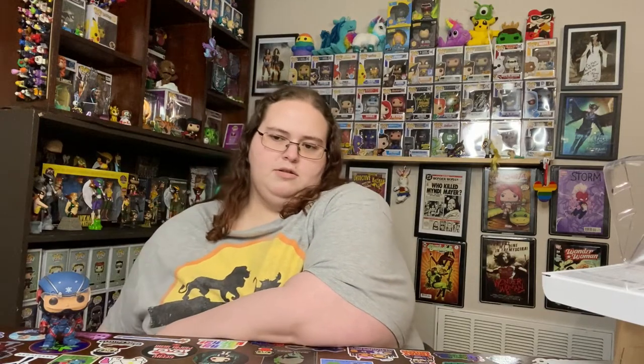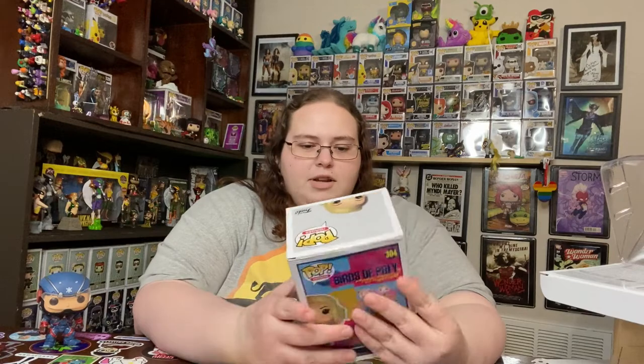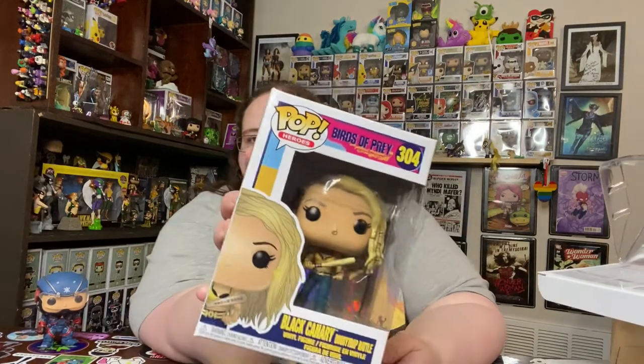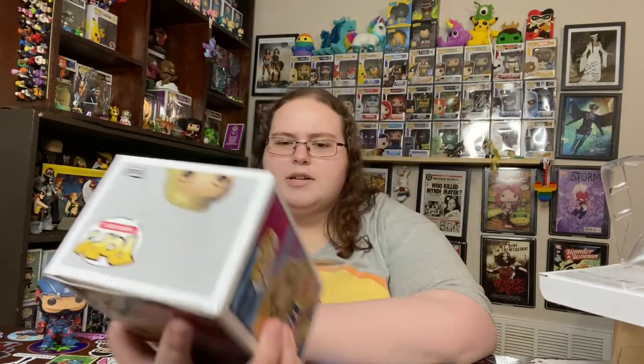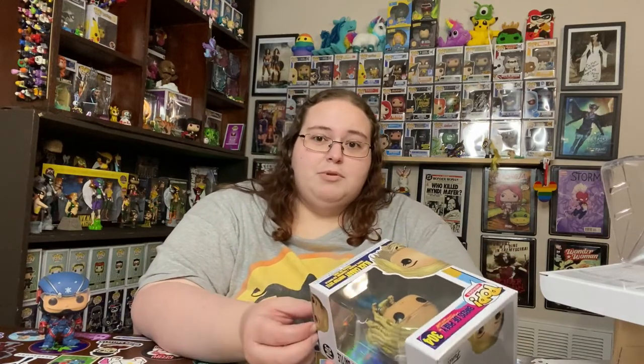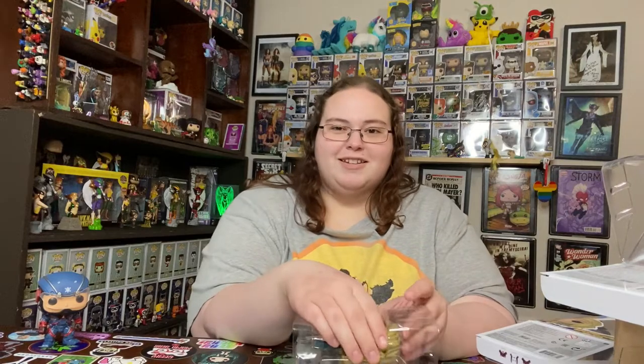There's one more thing and then the multi-pack. Okay — I actually don't have this one! Something I was debating on getting: this is the Black Canary from Birds of Prey. I have the normal Black Canary up there, and I believe I still have the one from Arrow as well, so this makes it so I have all the Black Canaries in my collection. I never watched the movie — Birds of Prey is my favorite comic book, so part of me doesn't want to watch the movie at all, just because I don't want it to spoil the comic for me.